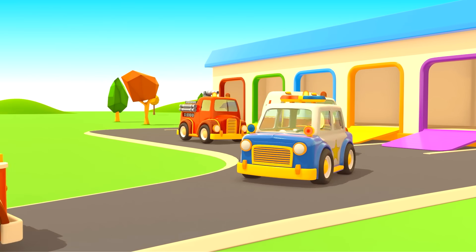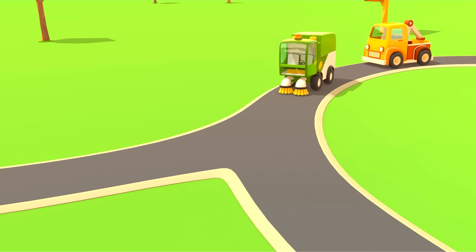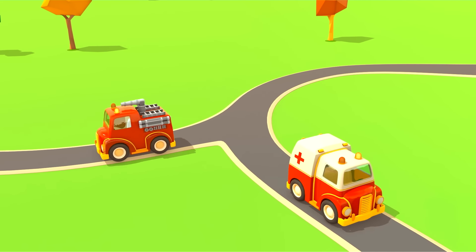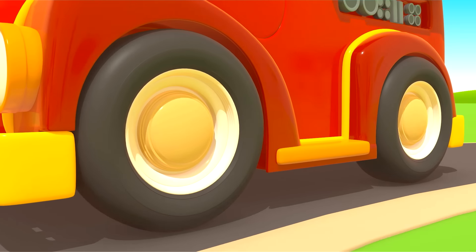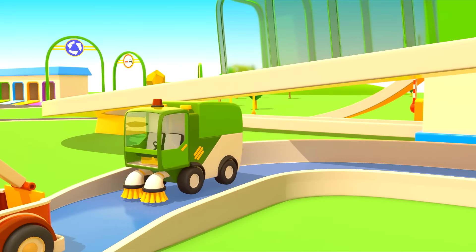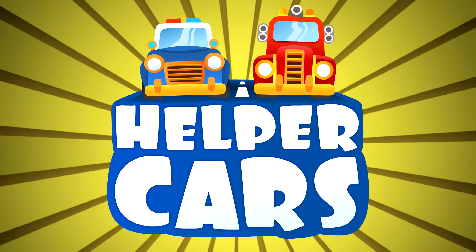Cars, cars, cars, cars! Windshields, wheels, trucks and doors. They drive and honk, we ride along and then together sing a song. Cars! Cars, cars, cars, cars, made of many moving parts. Sing and they'll hear, beep and steer, and take you to high gear. Helper Cars.